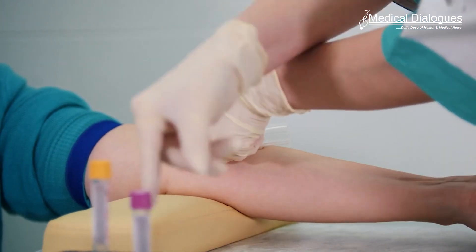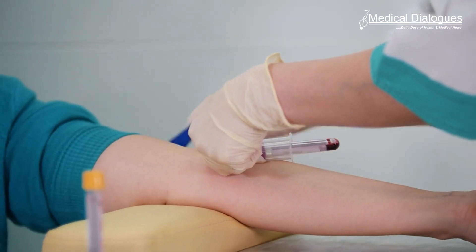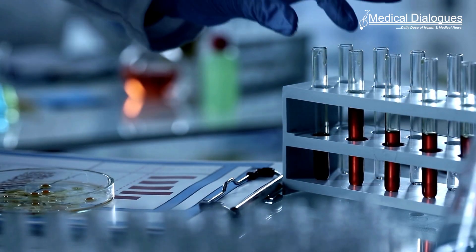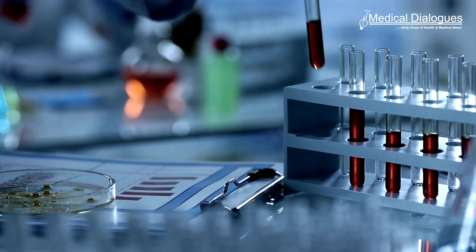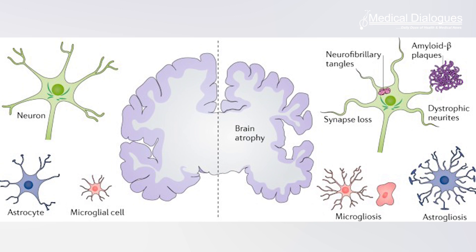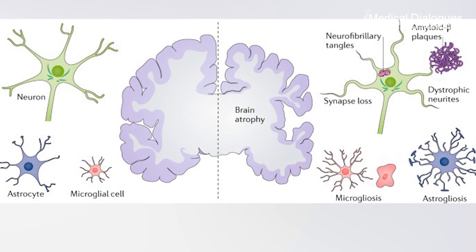They validated their assay across 600 patient samples from five independent cohorts, including those from patients whose Alzheimer's disease diagnosis was confirmed after their deaths, as well as from patients with memory deficiencies indicative of early-stage Alzheimer's. The test showed that BD tau levels in blood samples matched with tau levels in the CSF and reliably distinguished Alzheimer's from other neurodegenerative diseases. Levels of BD tau also correlated with the severity of amyloid plaques and tau tangles in brain tissue confirmed via brain autopsy analysis.